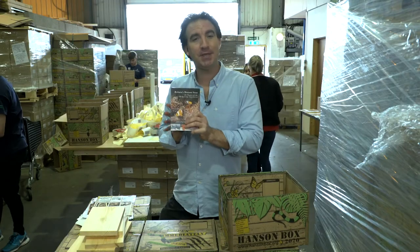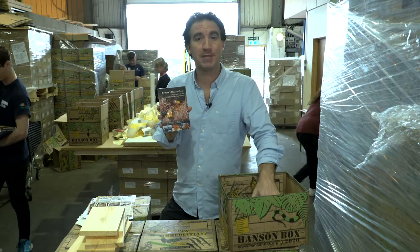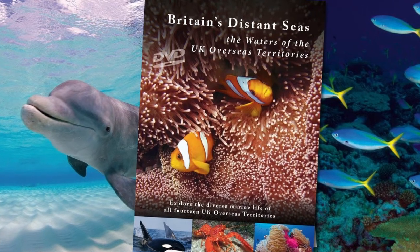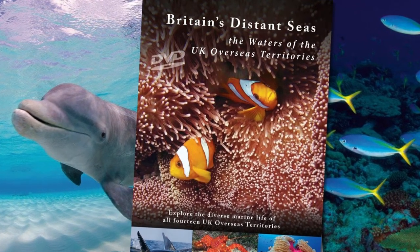There's also a DVD called Britain's Distant Seas, which accompanies the book of the same name. This DVD includes a 30-minute specially crafted film and many other films exploring the wildlife of the UK overseas territories.